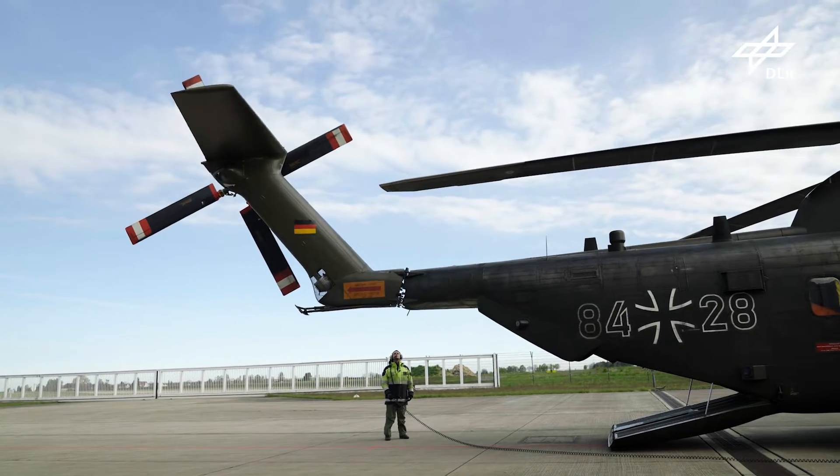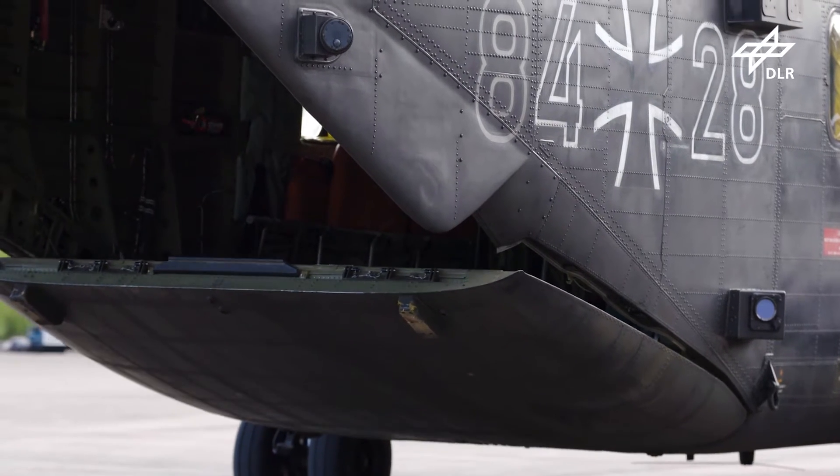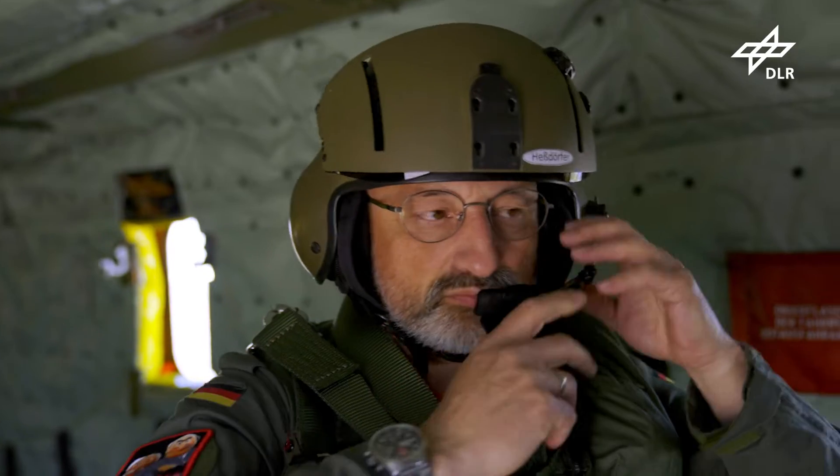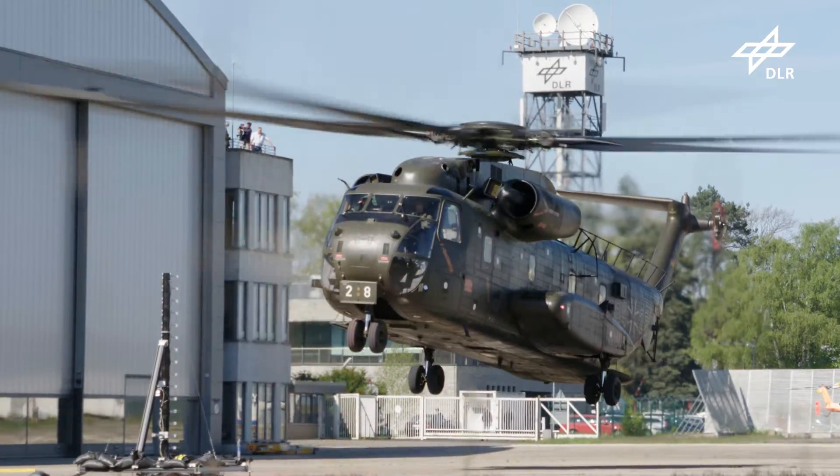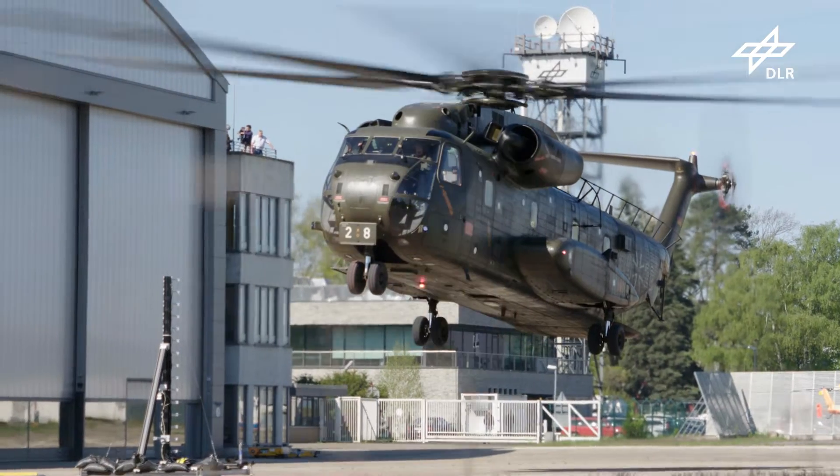The Department of Helicopter Aerodynamics at the German Aerospace Center in Göttingen investigates at the DLR Research Airport in Braunschweig how to mitigate vortices of rotor blades. A world first.